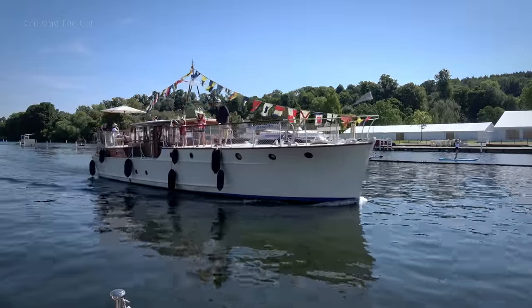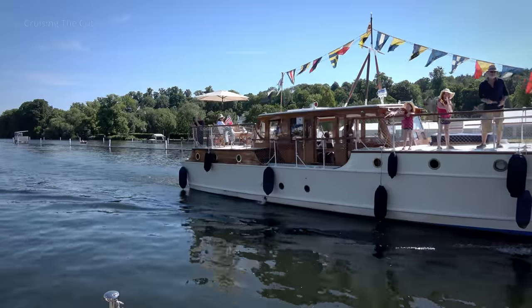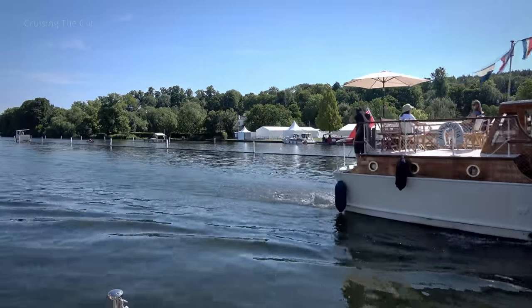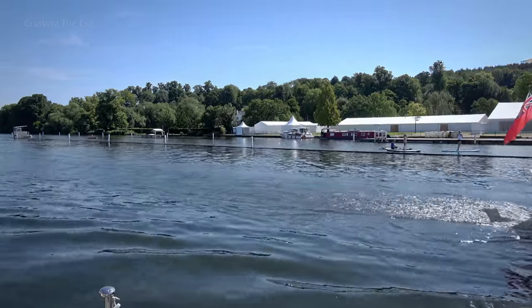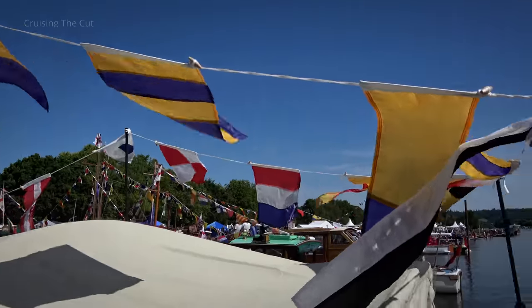This is just one very typical example of the kind of boat you'll see here. And as you'd expect, they're all buntinged to the max, though being nautical, those flags may actually mean something.